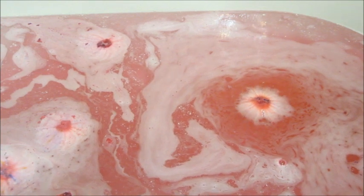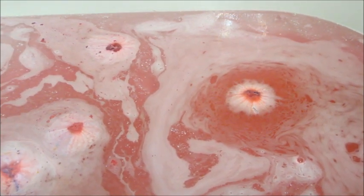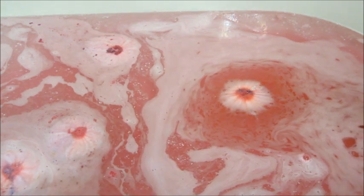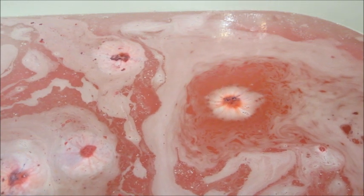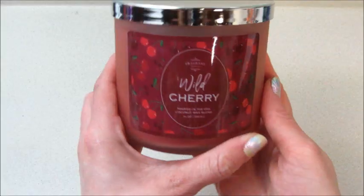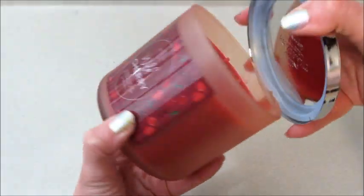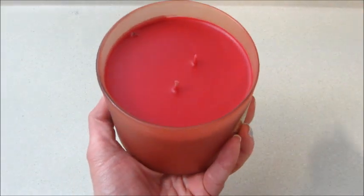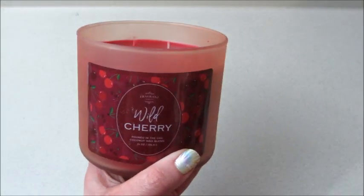I like that you get the ring instantly and you don't have to wait for it, for those of you that are impatient. The other half of the set was a candle, which I will show you here in just a second.